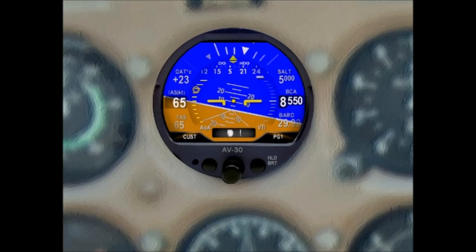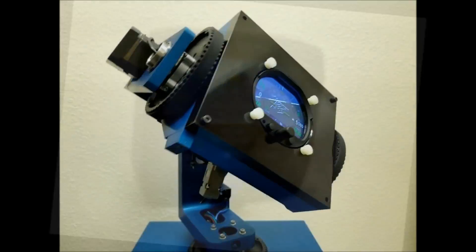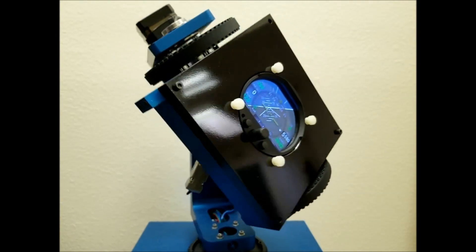More importantly, its unique 3-inch round bezel design preserves the original look and feel of your pride and joy. The stunning display is uniquely configurable, allowing up to three different pages to be customized for each phase of flight.